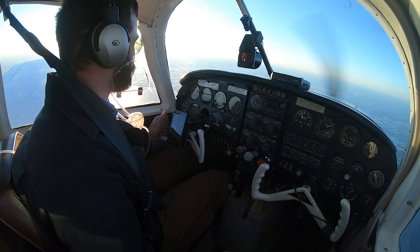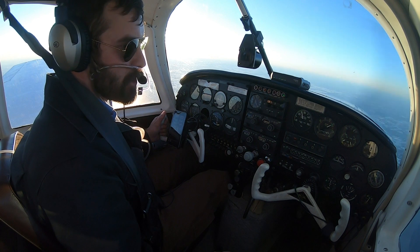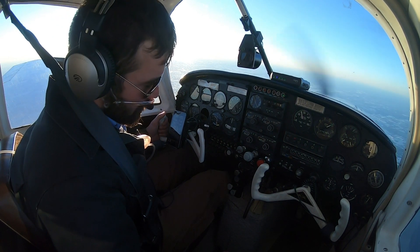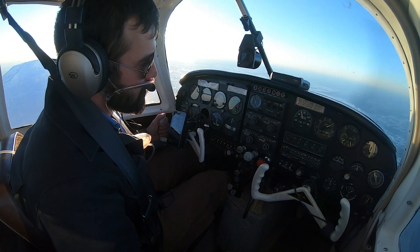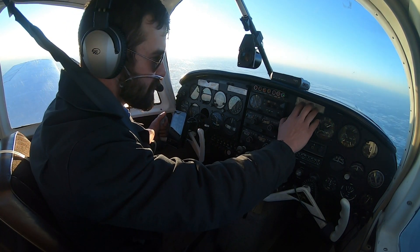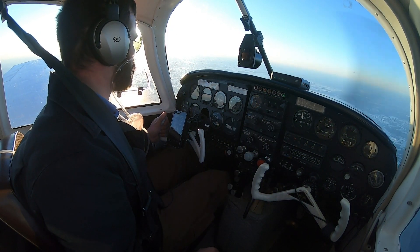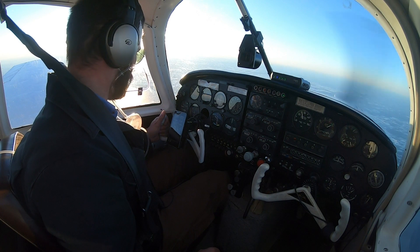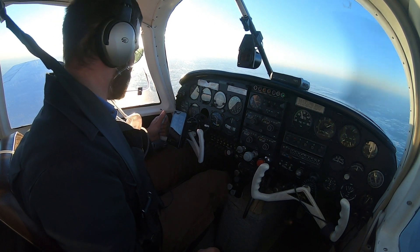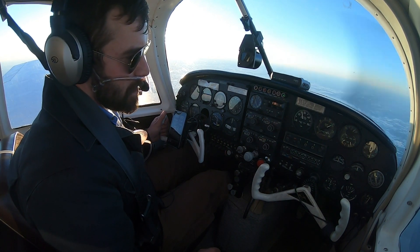We've got a bit of leakage in our turbocharger setup in the airbox, I'm assuming, which is a common problem with these. I'm now only able to maintain 26 inches of manifold pressure, and max would be 27 up to 25,000 feet. We've already started to lose manifold pressure — we're wide open on the wastegate and now limited to 26 inches. A little bit of work and attention around that airbox to tidy things up.